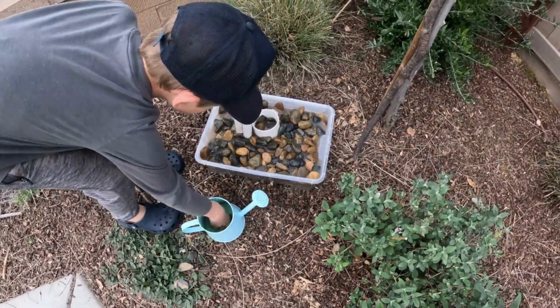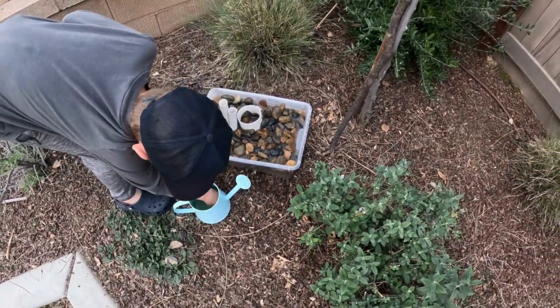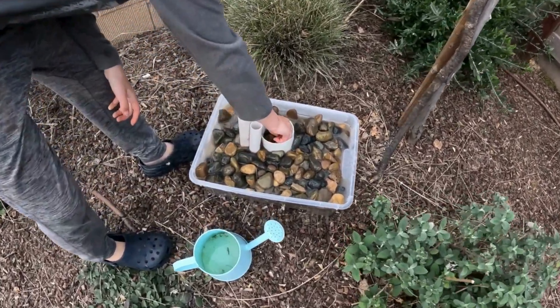A frog hotel is simply supplemental habitat in your yard, designed to provide shelter and aquatic respite for frogs in urban environments. We're looking for some free material for our frog hotel.